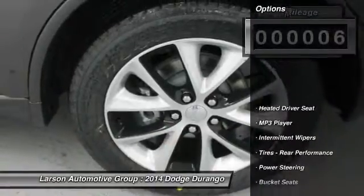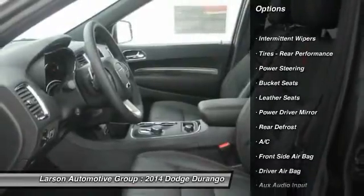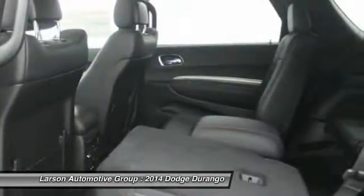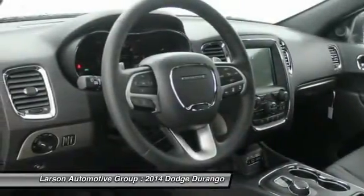Here are some of this vehicle's great options: power passenger seat, remote engine start, power sunroof, traction control, stability control, power driver's seat, all-wheel drive, steering wheel audio controls, power lift gate, and air conditioning.